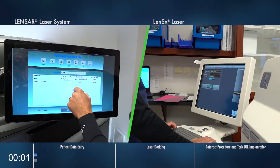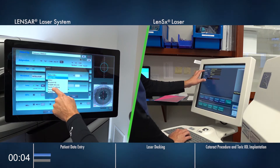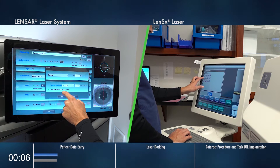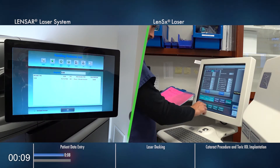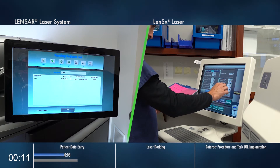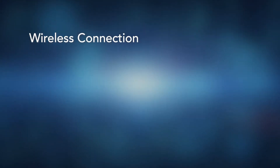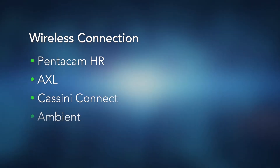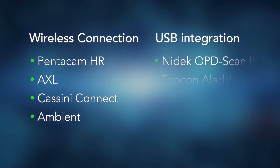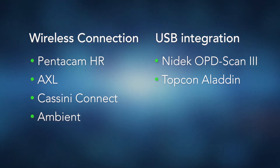The efficiencies of the Lenzar system start with wireless integration of preoperative data. This is a faster, more accurate way to import the patient's information to the laser. Lenzar offers adaptability by integrating with more devices than any other system, with wireless connection for Pentacam HR and AXL, and Cassini Connect and Ambient. Nidec OPD Scan 3 and Topcon Aladdin can be integrated via USB for similar accuracy and efficiency.